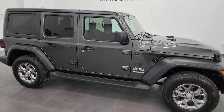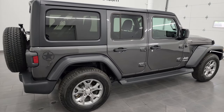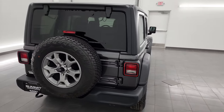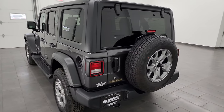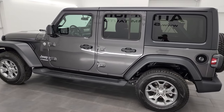Hey, this is Brett and this 2020 Jeep Wrangler Unlimited Freedom Edition is stock number 23J379A. I am here at Summit Automotive in Fond du Lac, Wisconsin, your new and used Jeep and Jeep Wrangler headquarters.